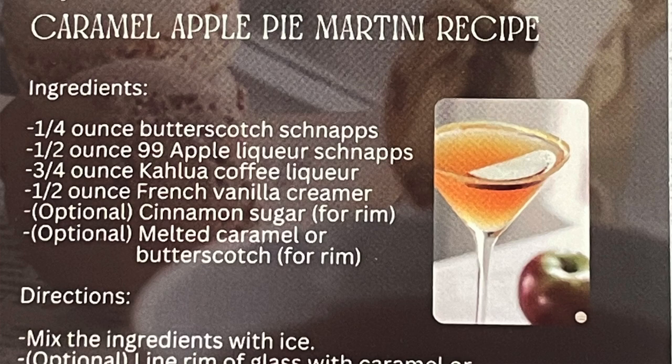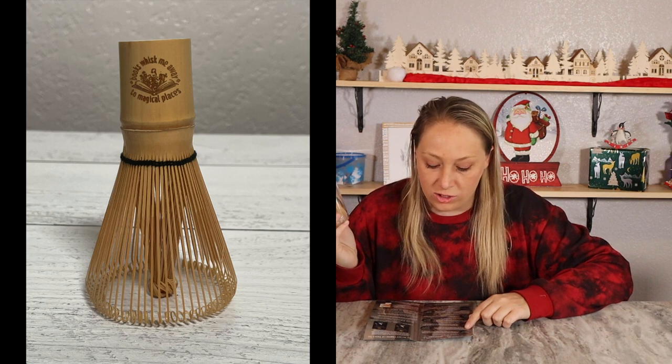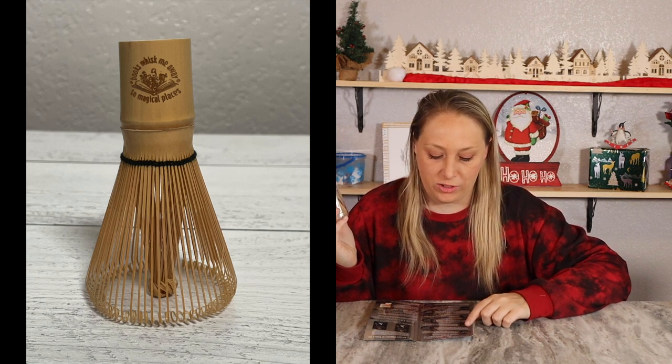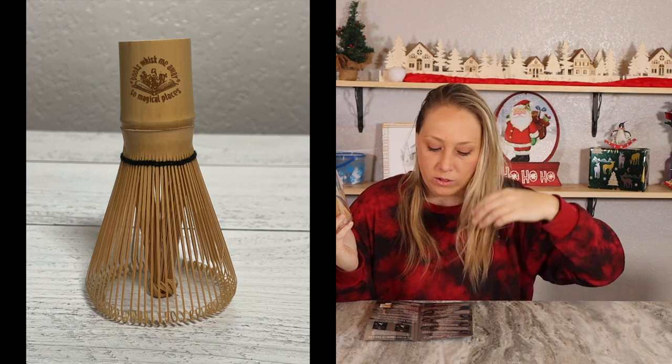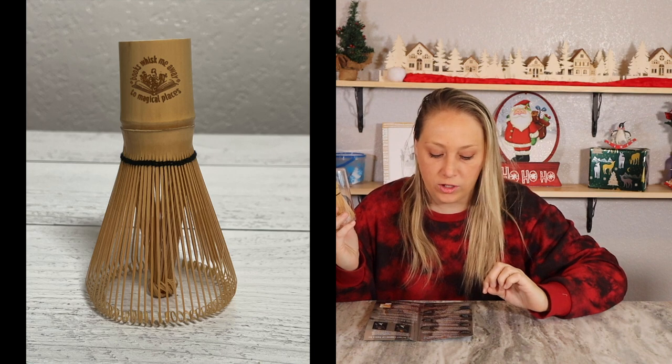They also have a recipe this month for caramel apple pie martinis — sounds delicious. The first item in the box looks very interesting with writing I don't recognize. It turns out to be a traditional matcha whisk, which will help froth your matcha beverages without scratching your bowl or cups. This is part of their tea party collection series.